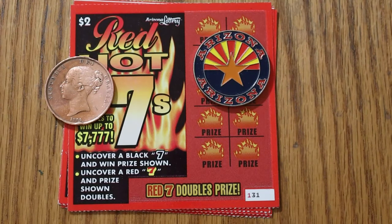So we're going to get underway. We've got tickets 131 to 135. The odds are 1 in 3.97 and the book number is 518-061.